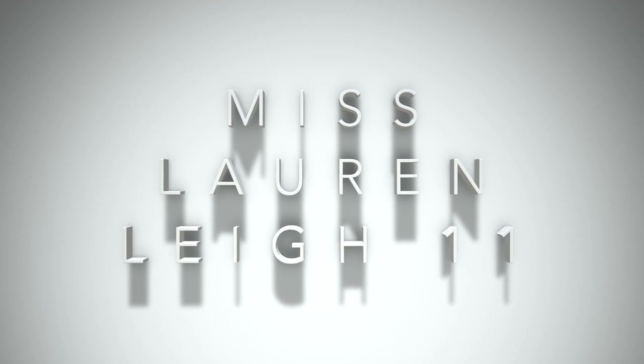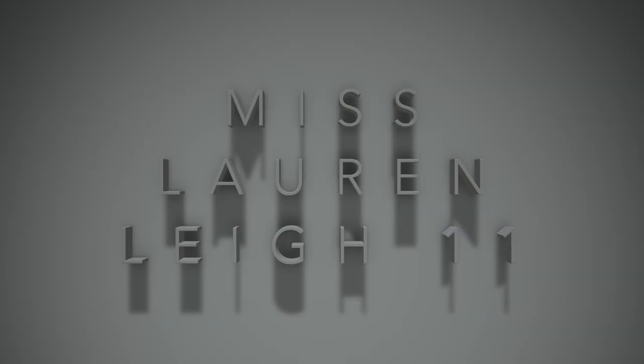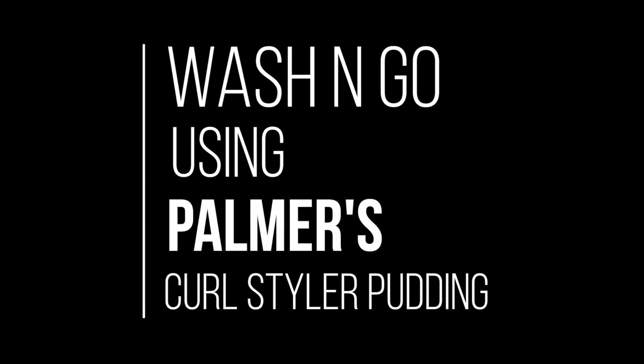Hey guys, welcome back. This is Miss Lauren Lee Levin and as you can see I got my little fringe thing going on here. Now today is something different — as you know, it's summertime, I unbraided my hair a few months back.